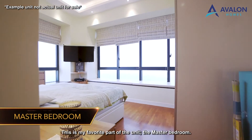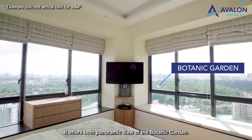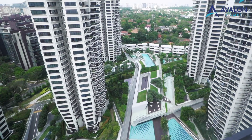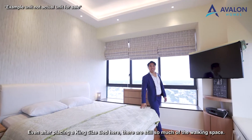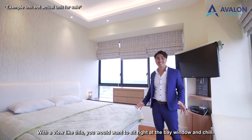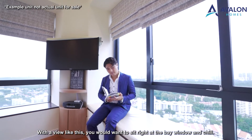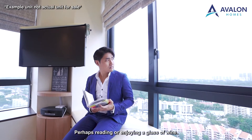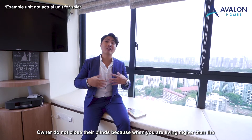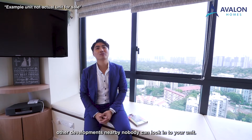This is my favorite part of the unit — the master bedroom. It offers a panoramic view of the Botanic Garden. Even after placing a king-size bed here, there is still so much walk-in space. With a view like this, you will want to sit right at the bay window and chill, perhaps doing some reading and enjoying a glass of wine. Owners do not close their blinds because when you are living higher than other developments nearby, nobody can look into your unit.